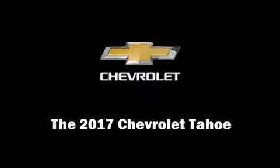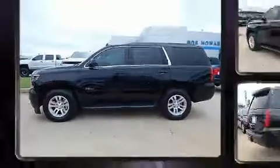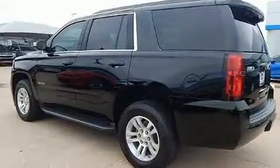Introducing the 2017 Chevrolet Tahoe. Smooth gear shifts are achieved thanks to the powerful eight-cylinder engine, and load leveling rear suspension maintains a comfortable ride.